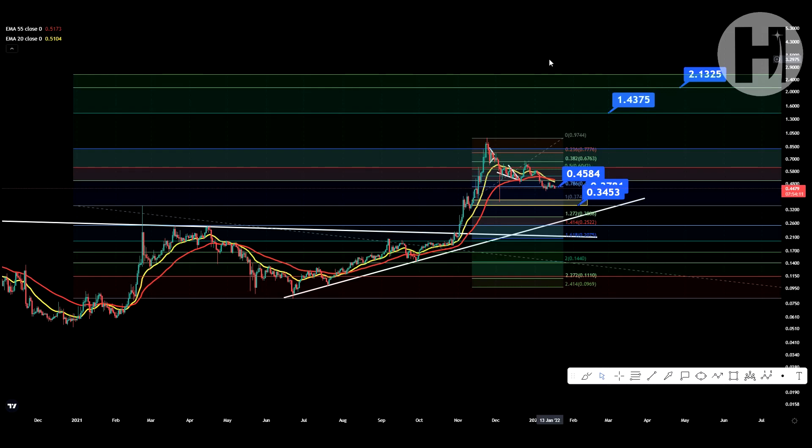Hey, welcome back to the channel. Today we're going to be taking a look at Crypto.com and their CRO token. I do want to say that I'm not a financial advisor — you should do your own research before investing money into crypto. If you haven't seen the previous update, make sure to check it out in the top right corner; there's going to be a lot of stuff there that I'm not going to be repeating in this video.